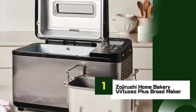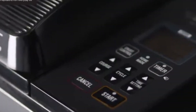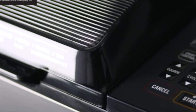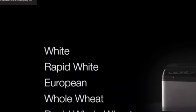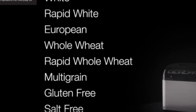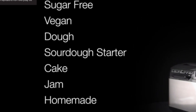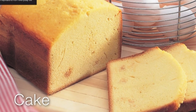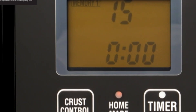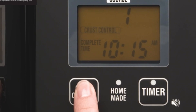Number 1: Zojirushi Home Bakery Virtuoso Plus Bread Maker. The Zojirushi Home Bakery Virtuoso Plus is a premium bread maker designed for those who want professional-level results in the comfort of their home. It stands out with its dual kneading blades and dual heaters on the lid and bottom, ensuring thorough mixing and even baking. Its 2-pound loaf capacity is perfect for families, and the rectangular-shaped pan provides a traditional loaf shape. Pre-programmed settings include whole wheat, gluten-free, and even vegan bread, plus customizable settings to control kneading, rising, and baking times. The large LCD control panel navigates 15 different courses including dough, cake, and jam. Additional features include a 13-hour delay timer, a quick baking cycle that prepares bread in just about 2 hours and 25 minutes, and a sturdy stainless-steel design.